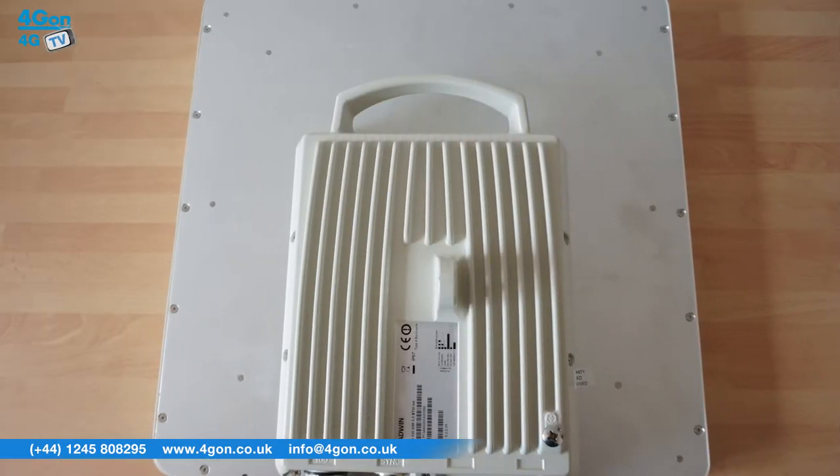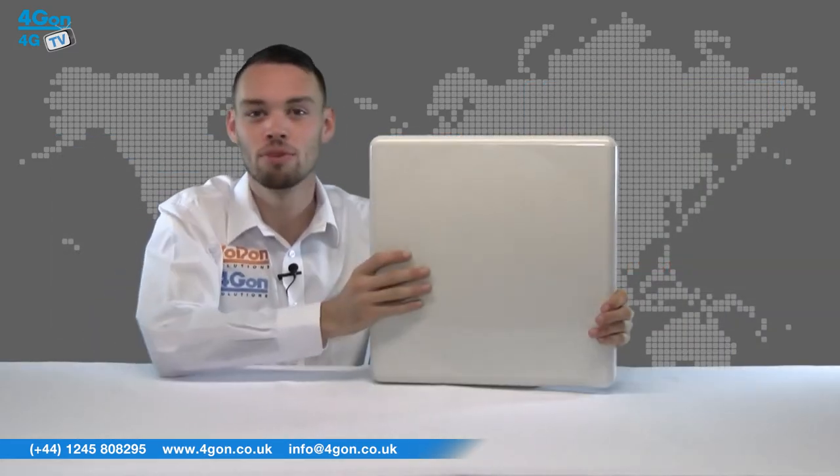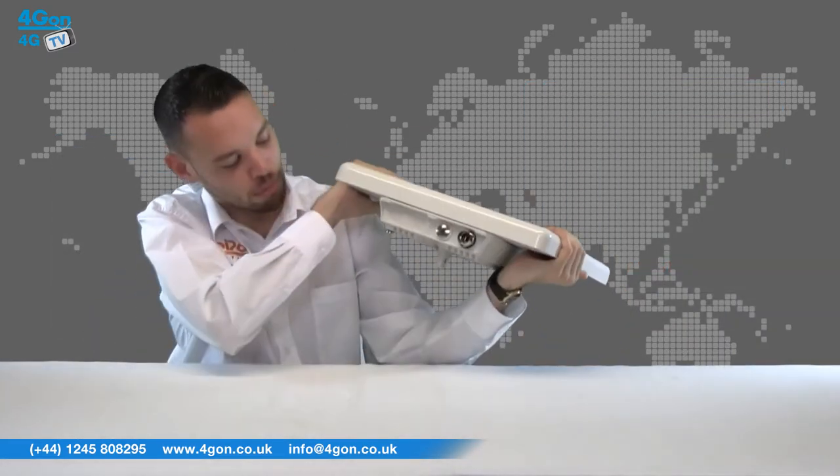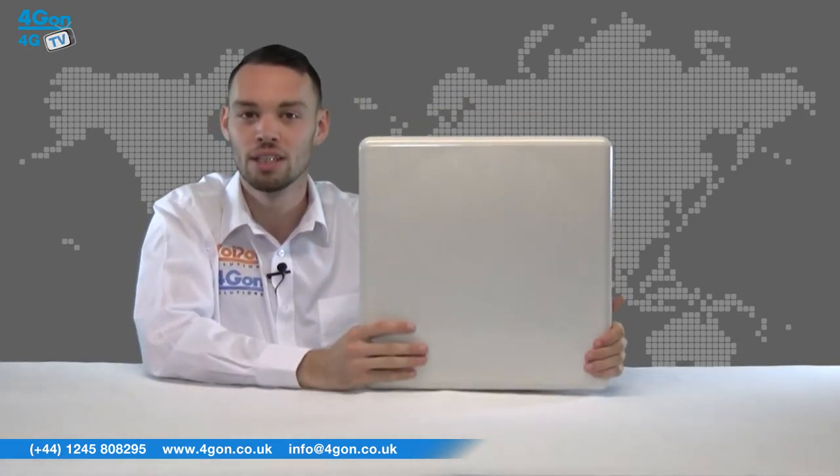The Radwin 2000B integrated model has features that include 50Mbps Ethernet net throughput and up to 8 E1s or T1s, native TDM transport, a long range of up to 120km or 75 miles, and adaptive asymmetric throughput with dynamic allocation between uplink and downlink. This multiband radio is part of the Radwin 2000B series and delivers high capacity and extended range for carriers' backhaul needs.